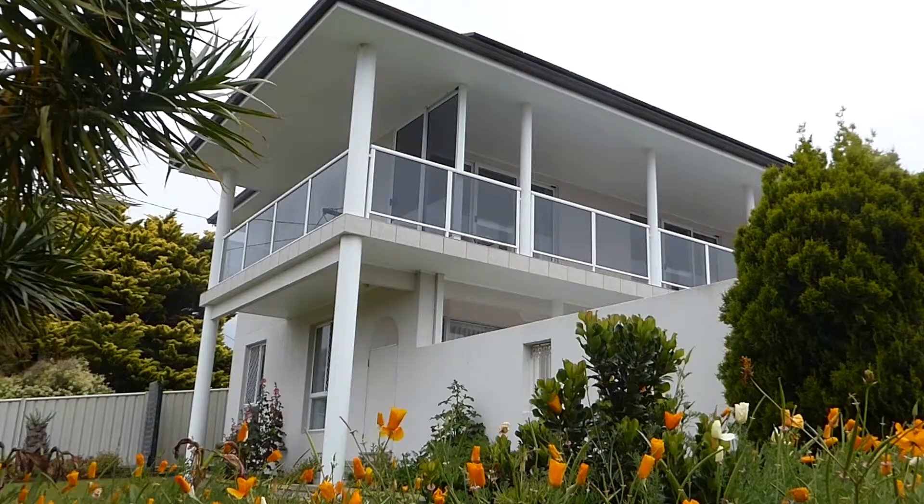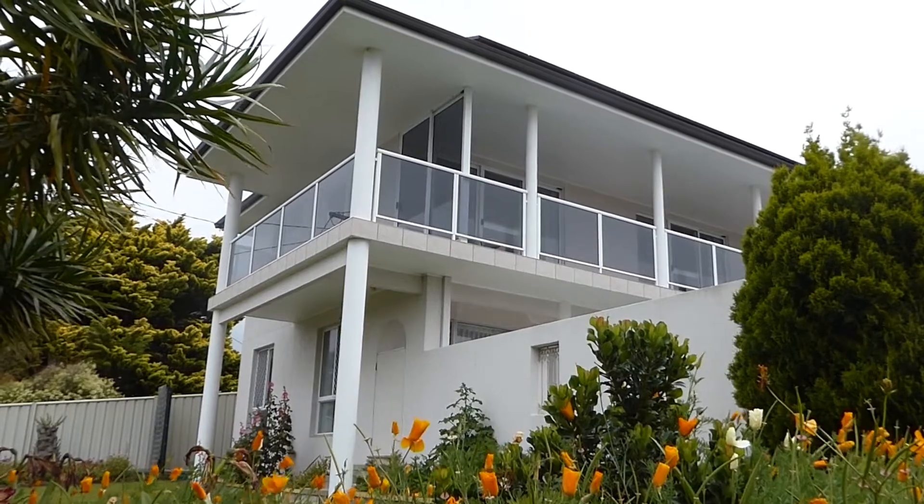Thank you for joining me today and I hope you enjoyed your private tour of 50 Churchill Road. Please call me if you have any questions or you would like to arrange a private inspection. Ronnie Tucker, 0468 468 070. Thank you.